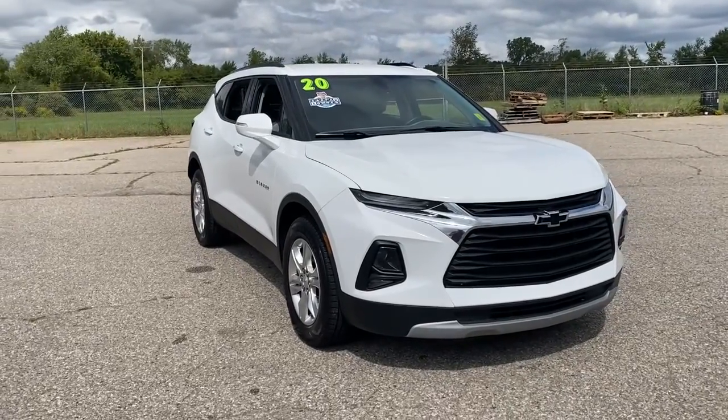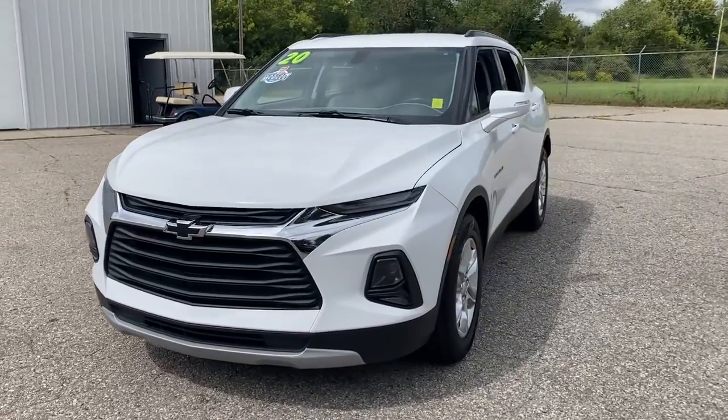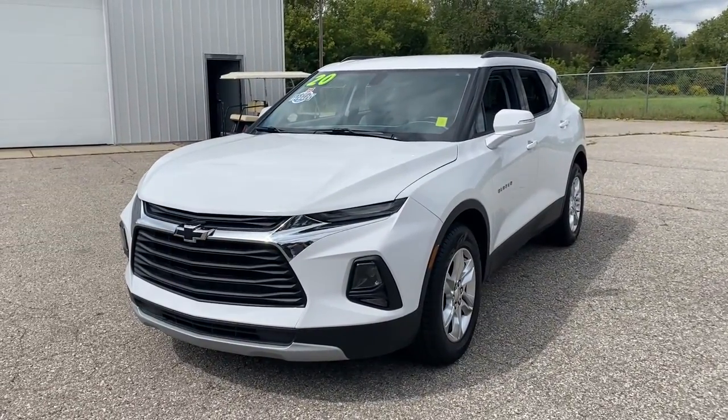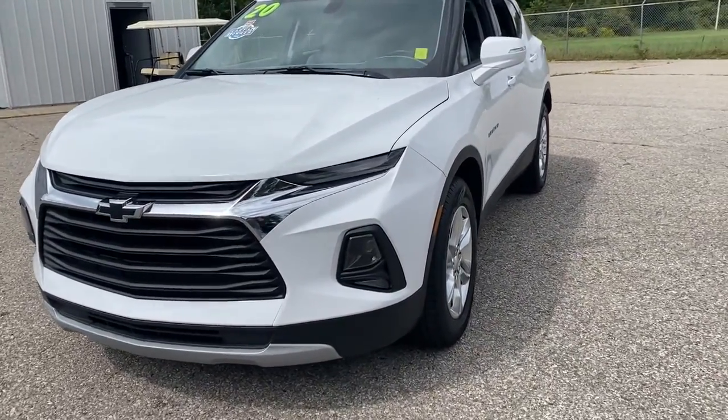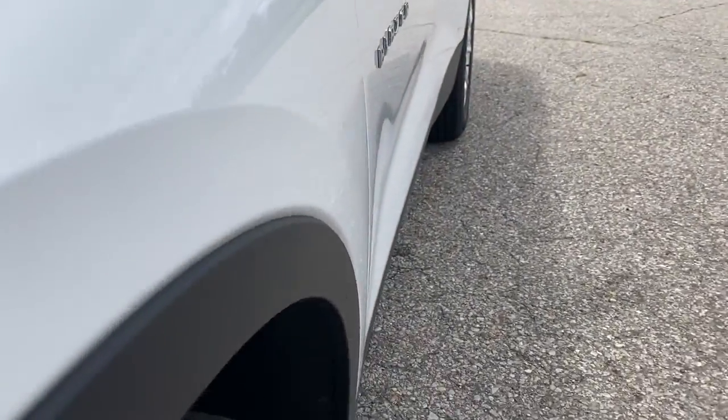Look no further than the 2020 Chevrolet Blazer. With less than 25,000 miles on the odometer, this vehicle provides excellent value. Make the drive in comfort and sporty style in this well-equipped Blazer.